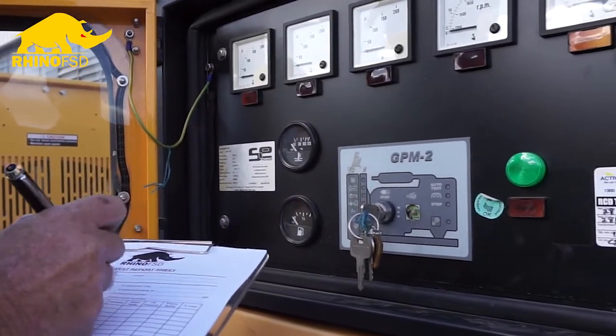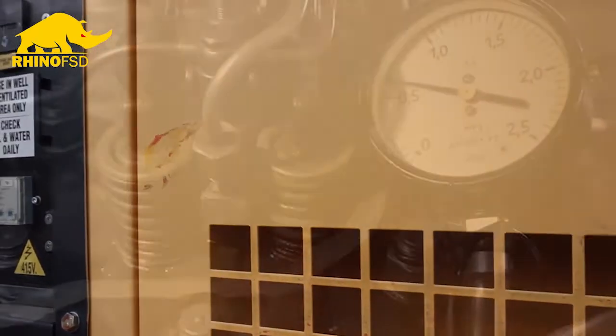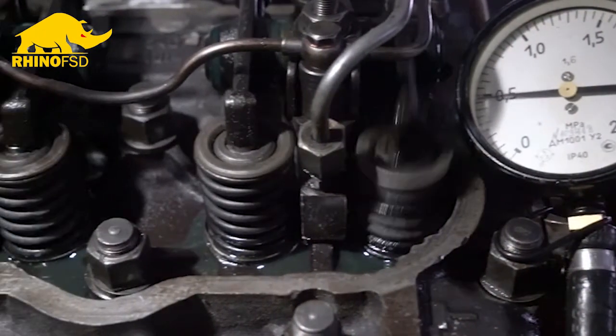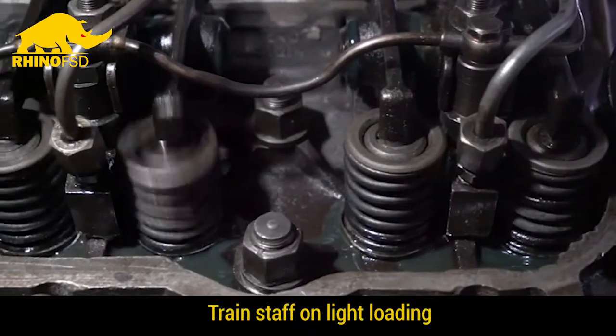Load banking is an absolutely critical part of any generator fleet owner's regime. You can add three or four years to the life of your generator by making sure that light loading symptoms are detected early and dealt with by way of a load bank.